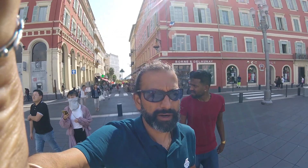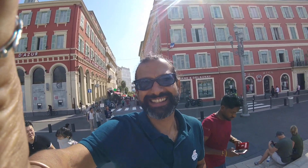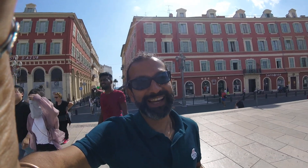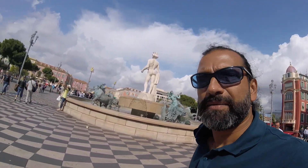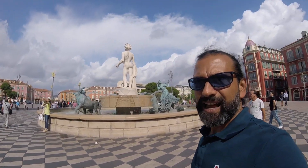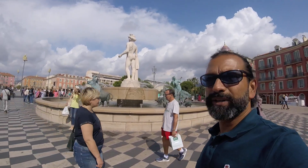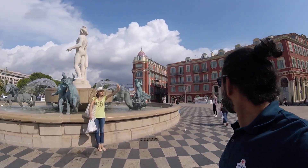We're at some square in the middle of Nice and you gotta see it — it is absolutely beautiful. Right now you're not seeing the actual beauty of it because I'm pointing the wrong way, but as soon as I turn around and go for a walk you're gonna see what I mean. I'm just gonna walk around here gently and casually so you guys can have a look.